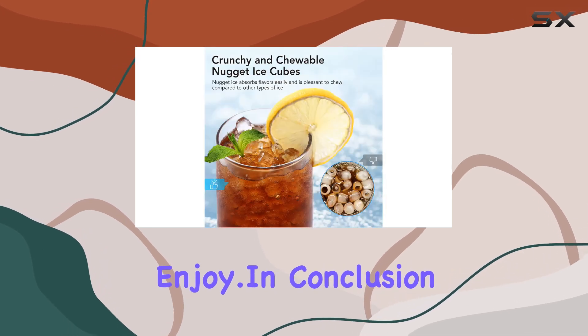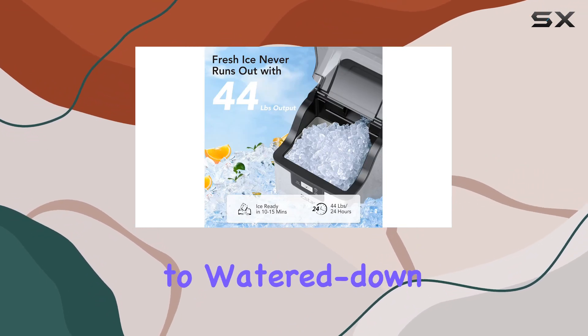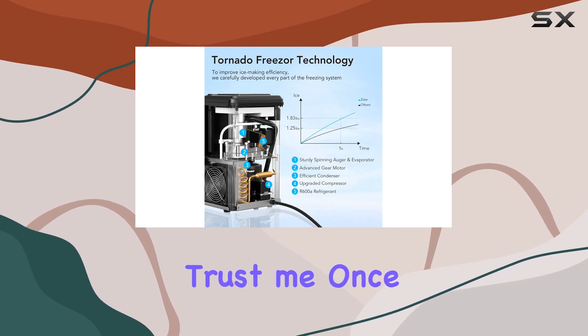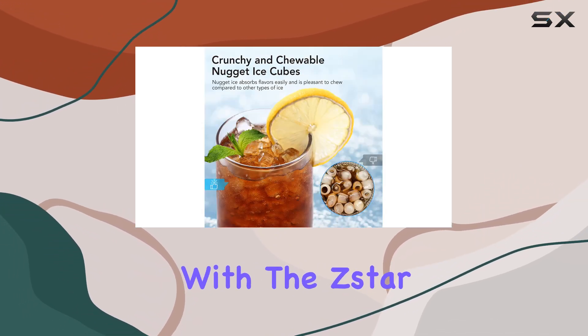In conclusion, if you're a nugget ice aficionado like me, the Star IB01 is an absolute game changer. Say goodbye to watered-down drinks and hello to the perfect ice every time. Trust me, once you experience the magic of nugget ice, there's no going back. So why wait? Elevate your drink game today.